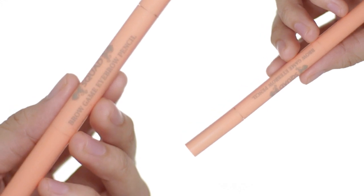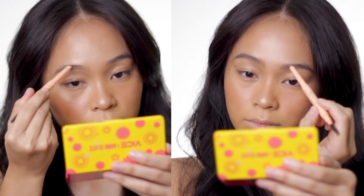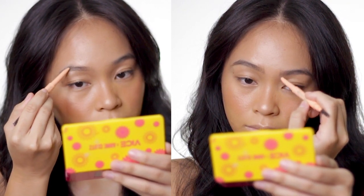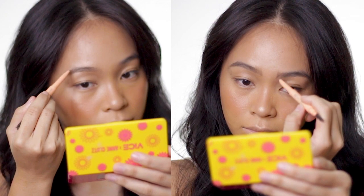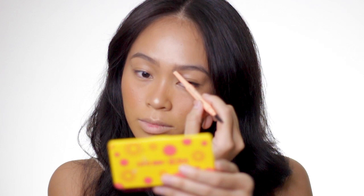For the brows, I always get asked what a good shade is for black hair girls. I suggest the Squad Cosmetics eyebrow pencil in the shade Brunette. It pairs well with black hair because it doesn't look boxy when you apply it on your brows, which I love about this shade so much.